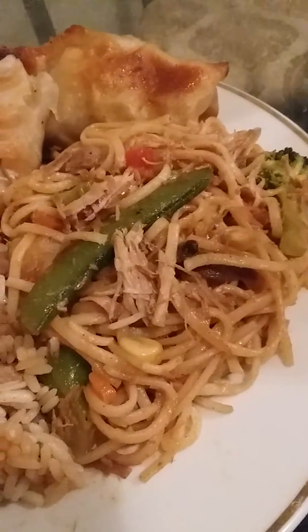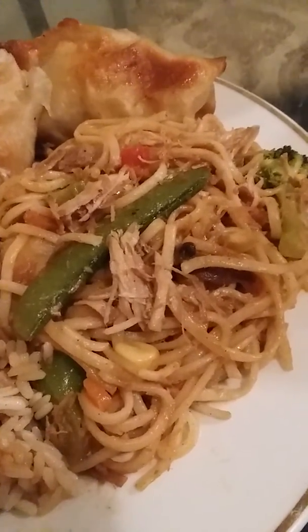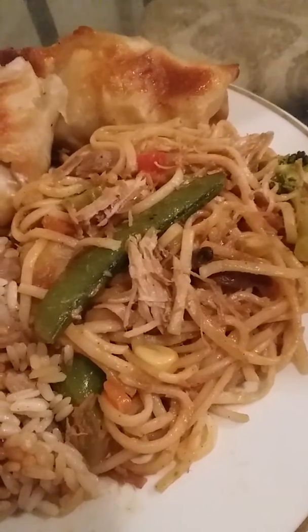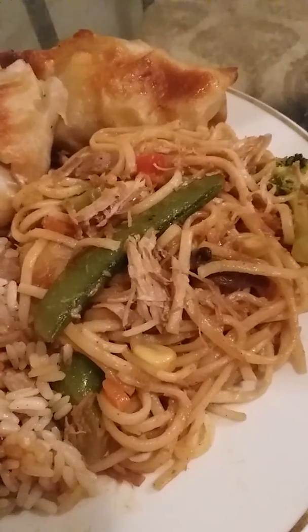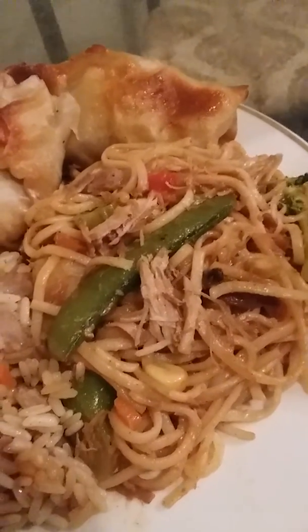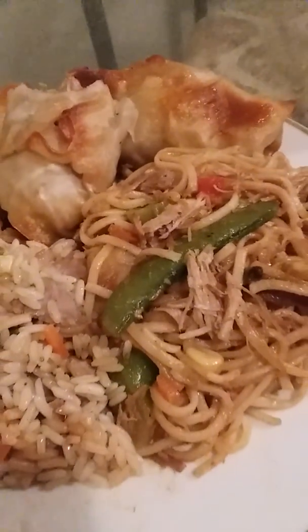I boiled the turkey water with the turkey up in it — which is the boiled turkey I use — to make my turkey Asian noodles taste like real turkey Asian noodles. When I boiled the turkey, I used that water and put the Asian noodles up in it. And there I go having turkey-flavored Asian noodles, along with mixed vegetables, of course. And there you have my fun Chinese turkey dinner.